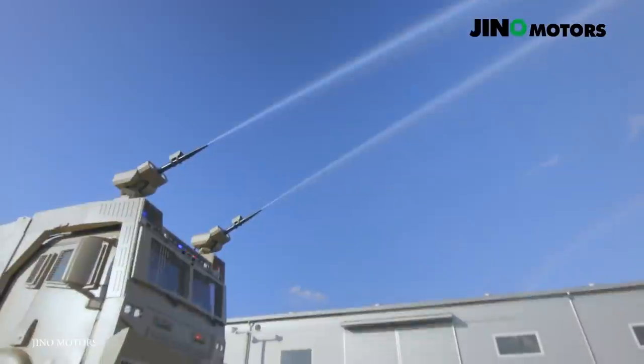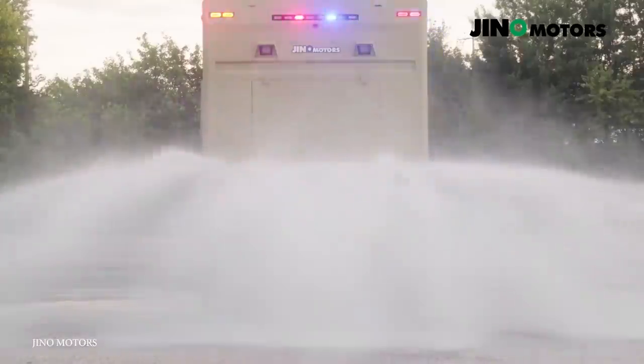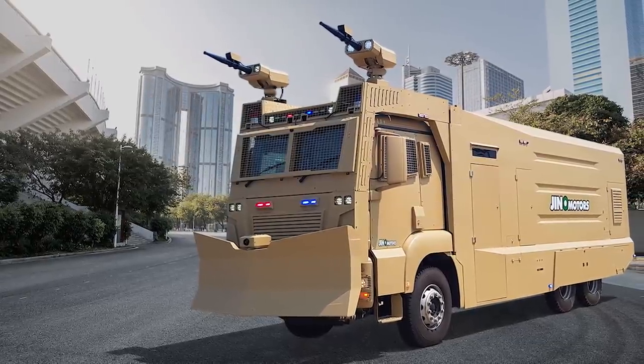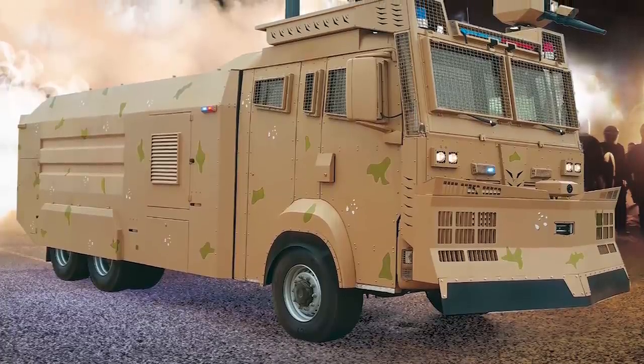The Titan 15 can also pack a bigger punch if the crowd is somehow not dispersing, and employs either foam or tear gas to send a message that it's time to clear out. And just in case Molotov cocktails or something even bigger is on the menu, the Titan 15 has self-firefighting systems, and their surveillance cameras are going to let them know exactly who's attacking.